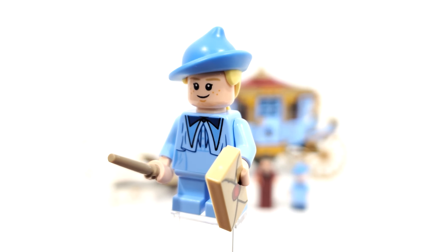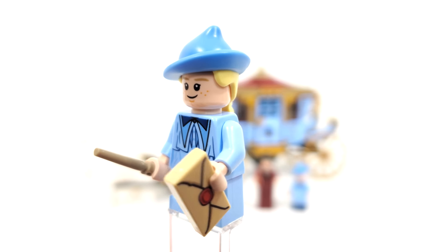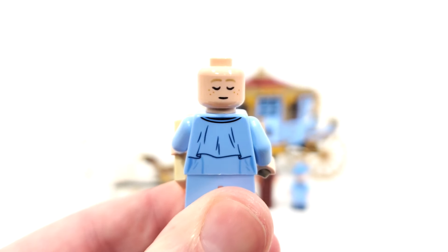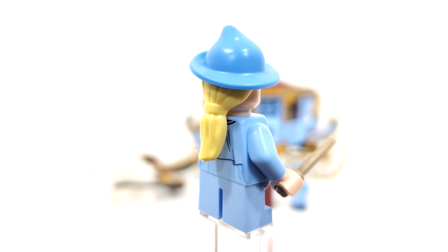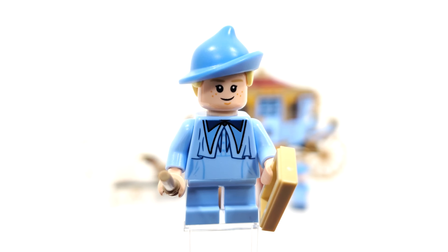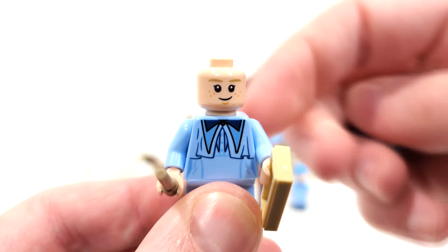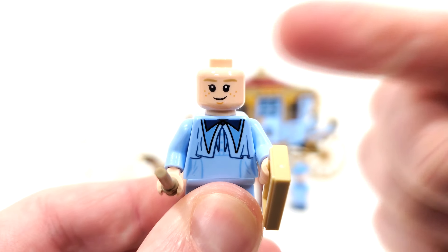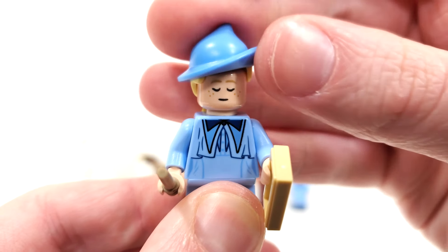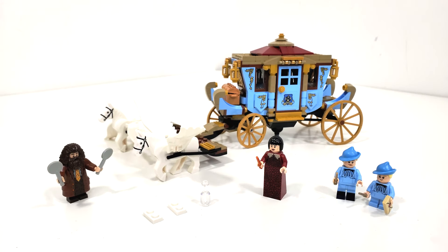Finally, we have Gabrielle Delacour, featuring the same exact torso print and hair-hat combo as her older sister. I love this figure — just another one they really knocked out of the park. Removing the hair piece gives a better look at that back print. The double-sided facial expression was widely thought at the time to be teasing a second task set, though we wouldn't see that until 2023. We didn't get this figure again in that set either. She has a nice happy smile from the front, and a sleeping look from the back, representing her being taken as a hostage for the second task of the Triwizard Tournament.